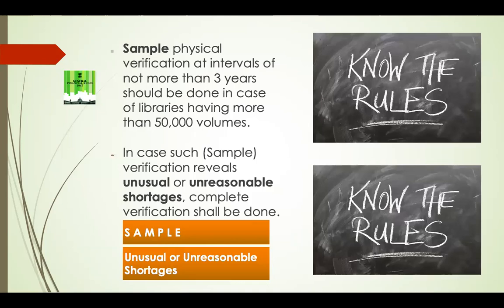The rule also says that sample physical verification at intervals of not more than three years should be done in case of libraries having more than 50,000 volumes. If verification reveals unusual or unreasonable shortages, one has to do complete verification of the library. However, what constitutes 'sample verification' and what are 'unusual or unreasonable shortages' — the General Financial Rules has not defined these anywhere.